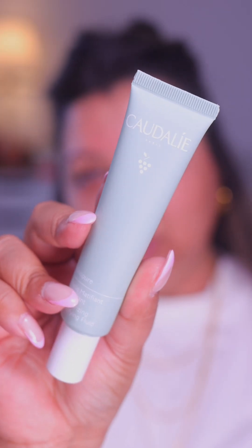Next we have the mattifying fluid. My skin doesn't really need to be mattified, but I'll try anything once — and maybe it could be a good thing for the summer. I actually really like how my skin is looking.